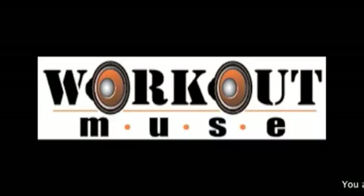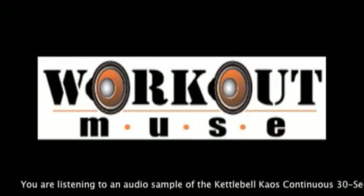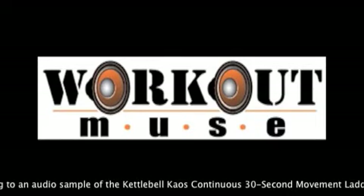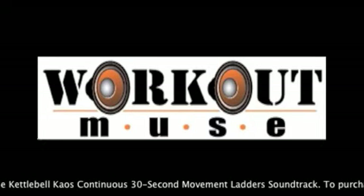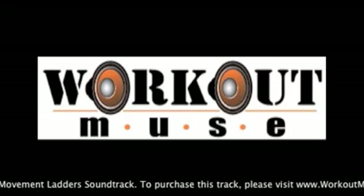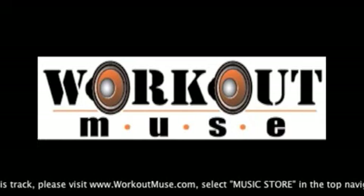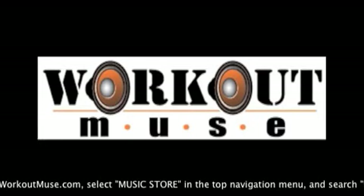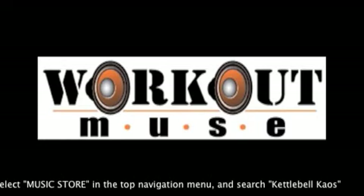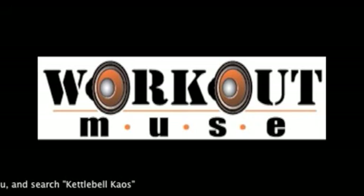You have completed one round. Crank it in 5, 4, 3, 2, 1, go. Halfway. Halfway. Stop. Rest for 30 seconds. Workout Muse.